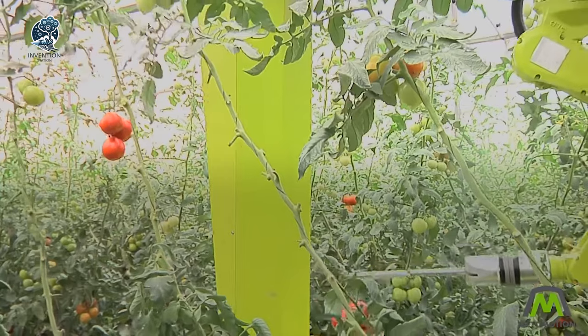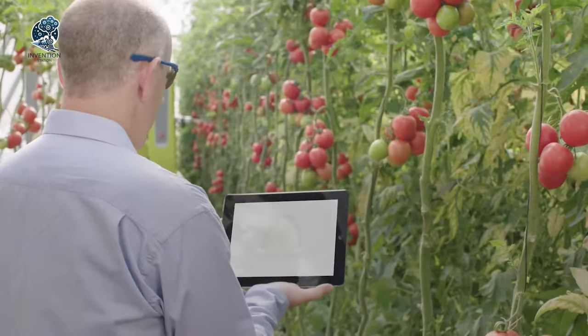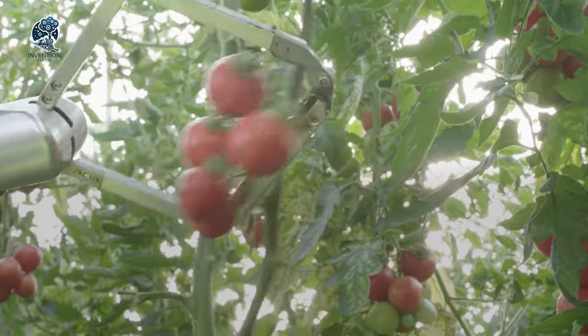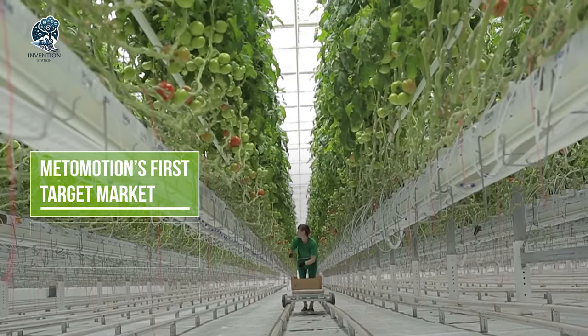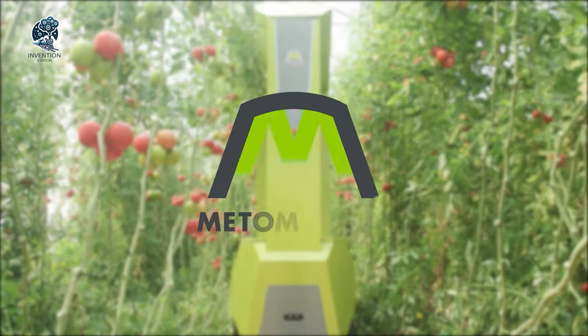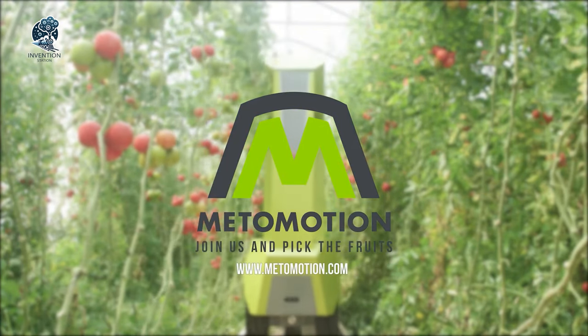Watch in awe as this green guardian gently plucks each tomato, leaving no fruit behind. Embrace the future of farming with Meadow Motion, the ultimate greenhouse companion for a fruitful and efficient harvest. Say hello to a new era of tomato farming.